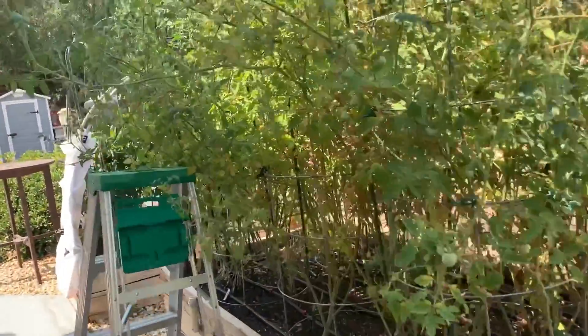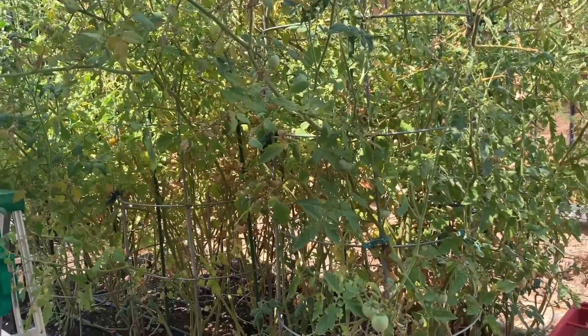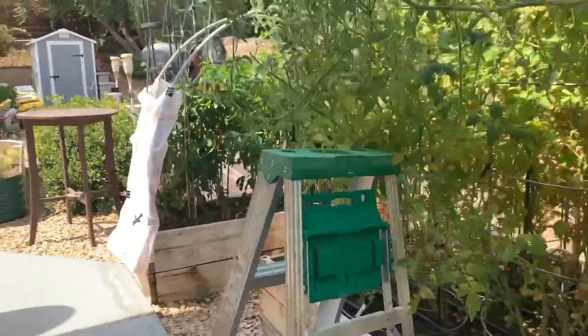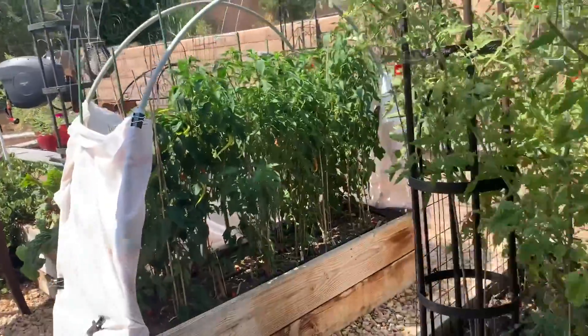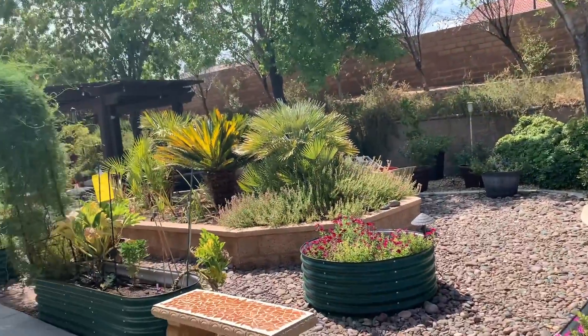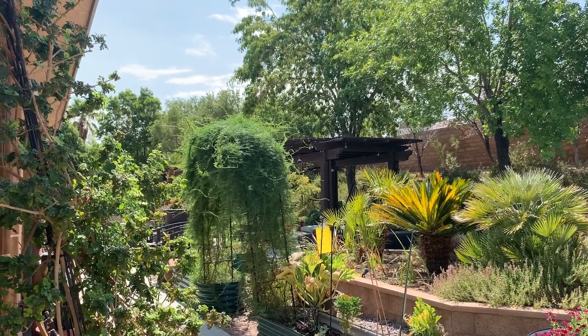That's about as much time as I'm going to spend out here. I'm going to go back and get that big green worm, and that will be my morning outside. It's just too hot. That's my garden diary.